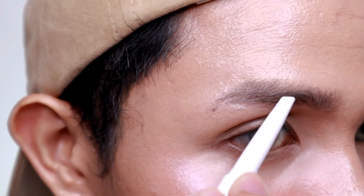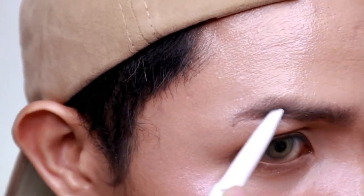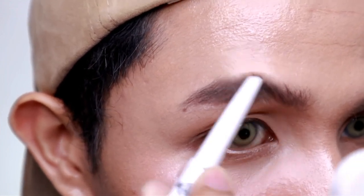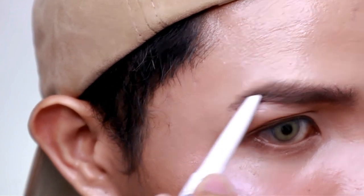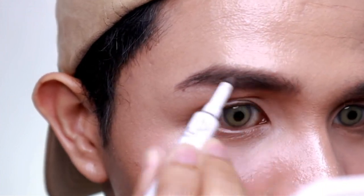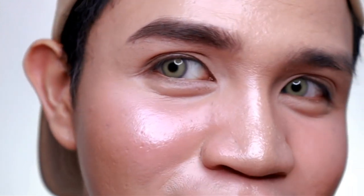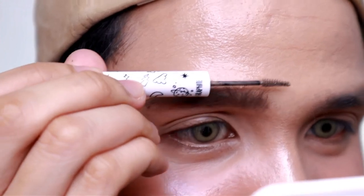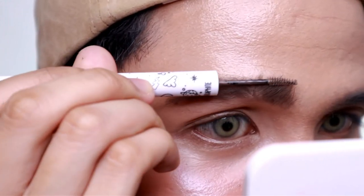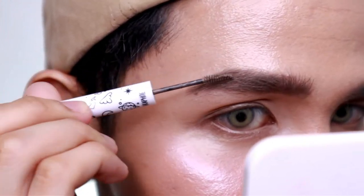Now let's put this brow product to the test. Starting with the pencil — I love that it's angled. It's a bit waxy but it follows the shape of my brows nicely. It's easy to draw on. I love the shade — this is a nice one. Now let's set it with the brow powder. Let's try to achieve Andrea Brillantes' eyebrows — she's very well known for them. Okay, mascara — I love this brush, it's so tiny. Done with the eyebrows — I like this brow product.